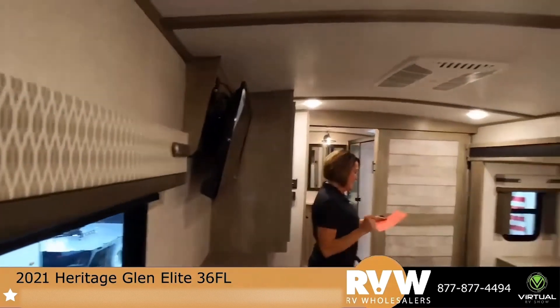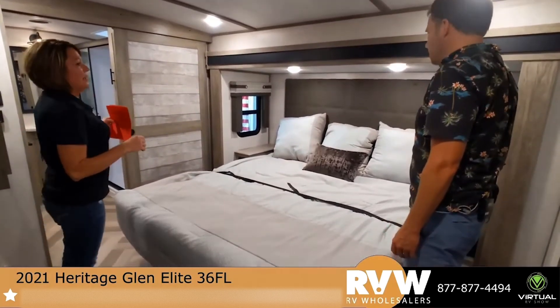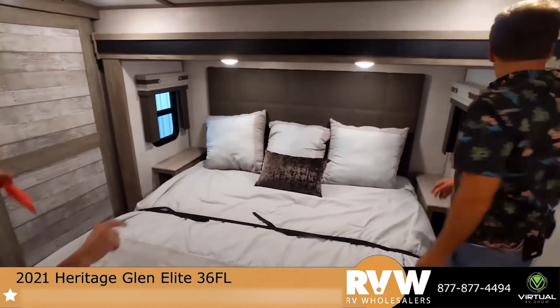Extra wide slide, king size bed. This bed is actually 72 by 80. And then you've got actual nightstands on each side, with windows.